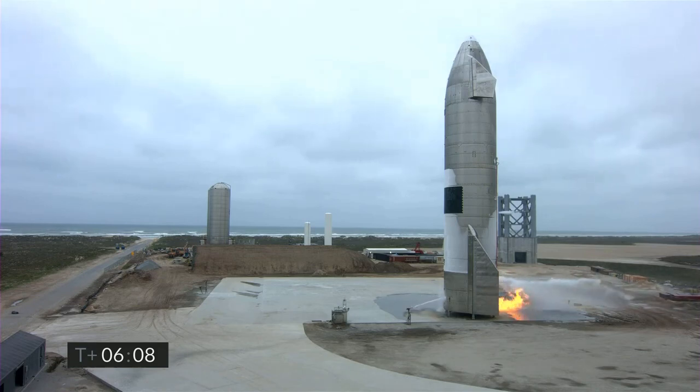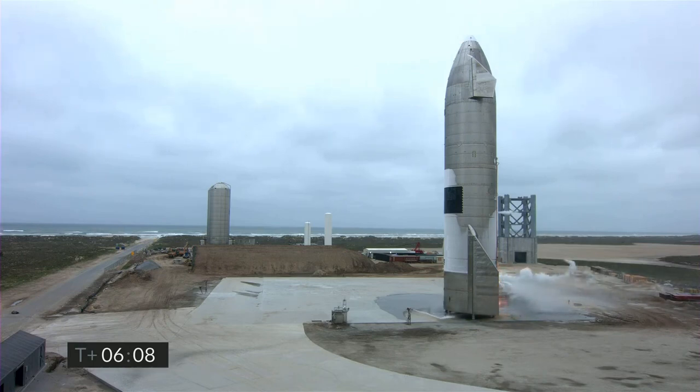Starship 15, powered by three Raptor engines — we have successfully launched it from our facility in South Texas, landed after a routine flight where we shut engines down on the way to 10 kilometers, executed the horizontal unpowered descent, and then got some great views of the engines lighting up as we came down for a landing at a nice, slow velocity onto the concrete landing pad.